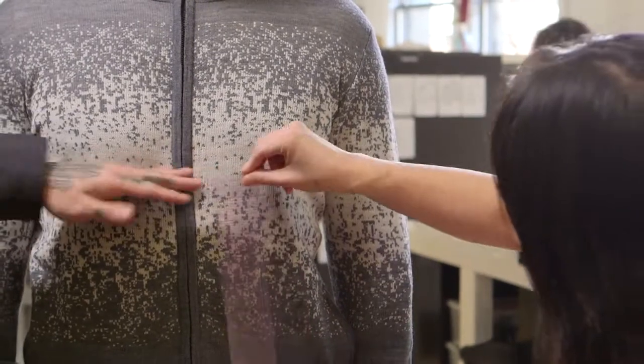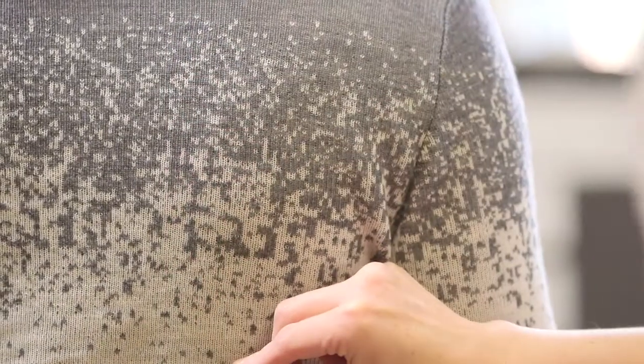With a quick glance, you would not recognize that there are knife blades placed on top of each other to create a gradient effect.